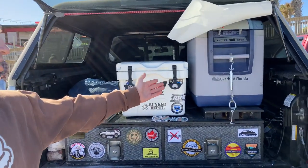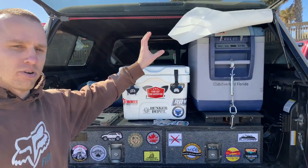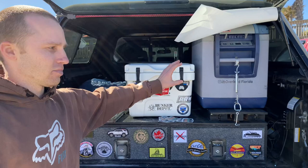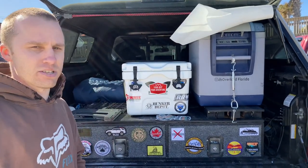I have my trusty ARB refrigerator. It's literally been outside in the bed of my truck before I had my topper — extreme heat, all the Florida storms, hurricanes, you name it — and it's never stopped working. It does look weathered, but I really recommend it. It's probably one of the best refrigerators I've ever had.